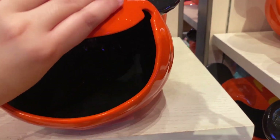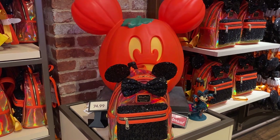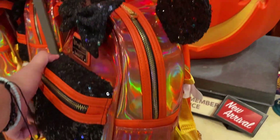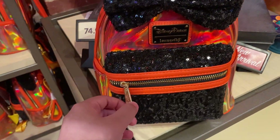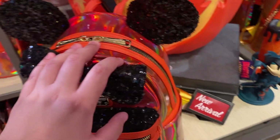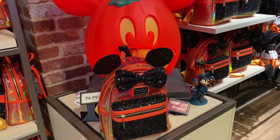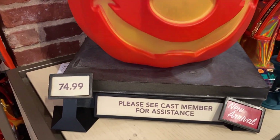These treat bowls are cute — it's like a big smiling Mickey pumpkin with a wink, going for 39.99 and they are ceramic. They have a second Loungefly here: it's holographic, sort of yellow-orange with black accessories like the bow and front pocket. These are Loungefly — kind of like the clear bag but with more pizzazz. These are going to be 88 dollars. They also have a light-up pumpkin for 74.99.